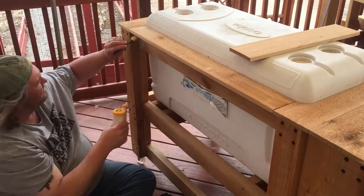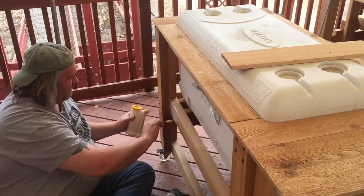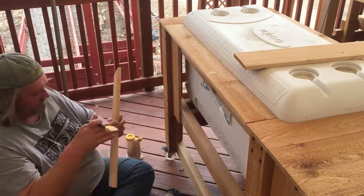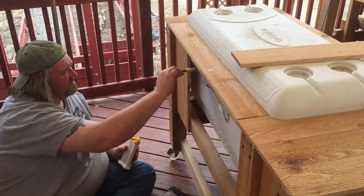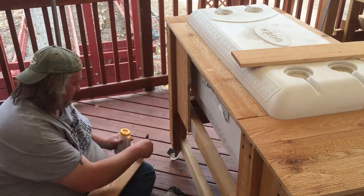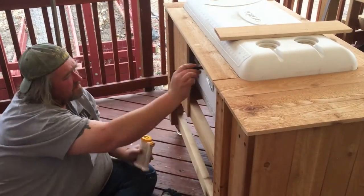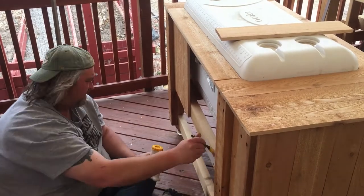Now it's time to start doing the sides. I'm doing them the same way I did the first end — I measured and ripped everything down to size, all except for the very middle board. I'm putting it on with glue and inch-and-a-quarter brad nails, then I'll take the middle piece, hold it up, measure it, and cut it to size to fit perfectly.